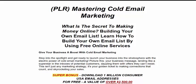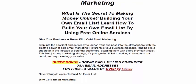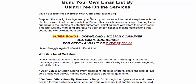Hi, welcome back to my YouTube channel. In this review, we cover this new launching software — we love a stirring cold email marketing. Give your business a boost with cold email marketing. Step in and get ready to launch your business into the stratosphere with this liquid power in cold marketing.